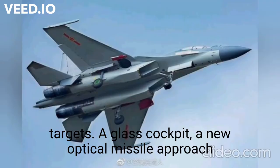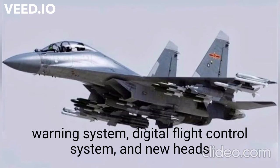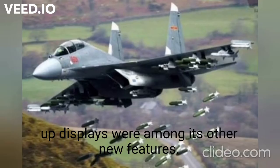A glass cockpit, a new optical missile approach warning system, a digital flight control system, and new heads-up displays were among its other new features.